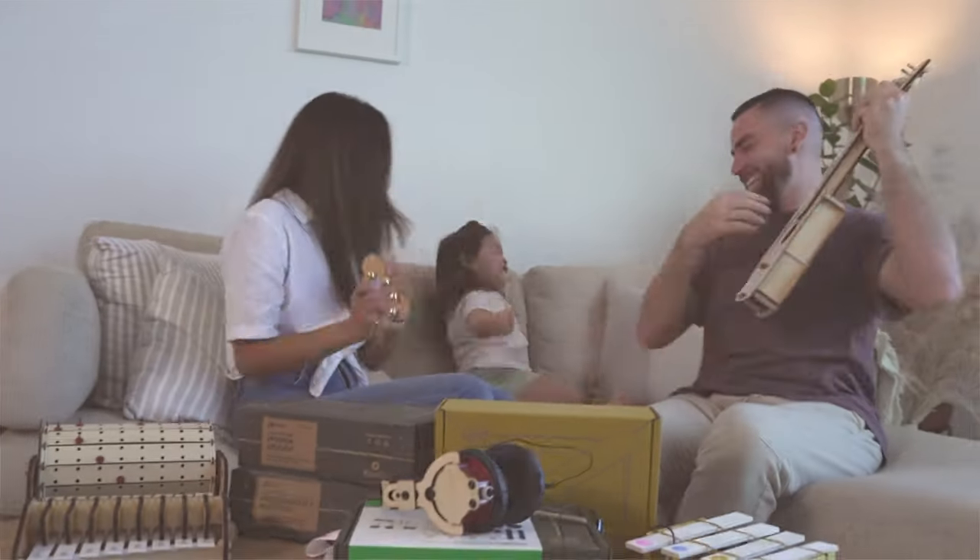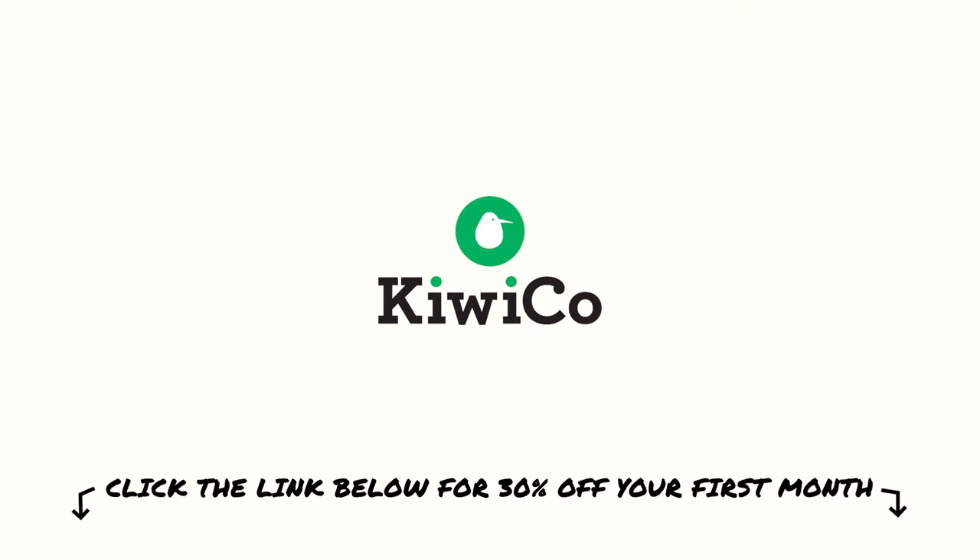I love it! Visit the link in our description below for 30% off your first month with KiwiCo. Wow, awesome!